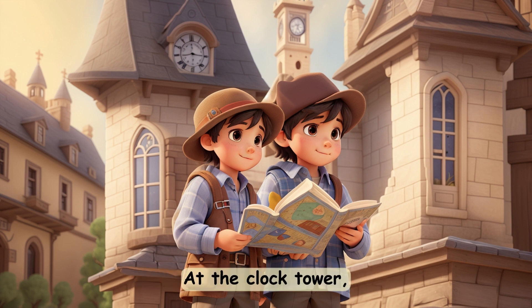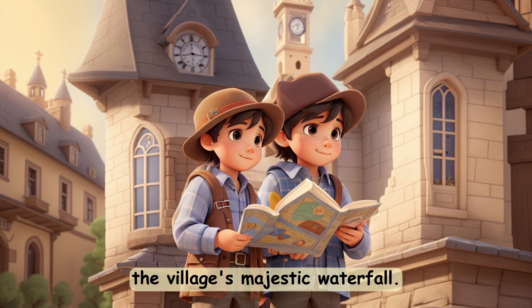At the clock tower, they solved a puzzle that pointed them to the final destination — the village's majestic waterfall.